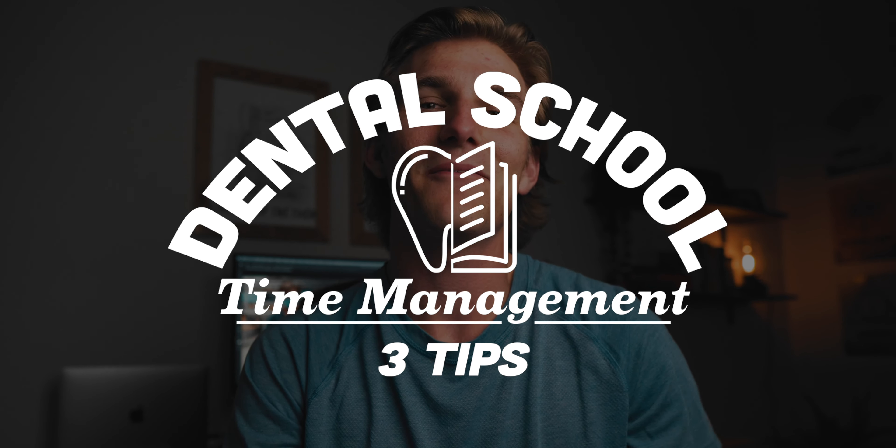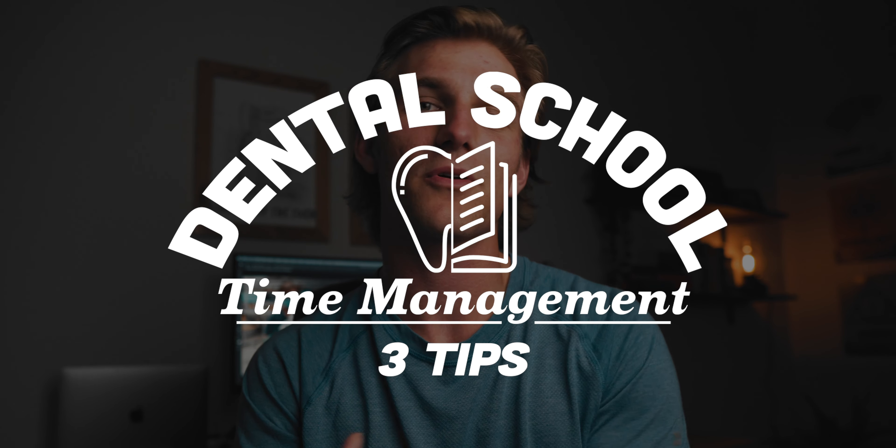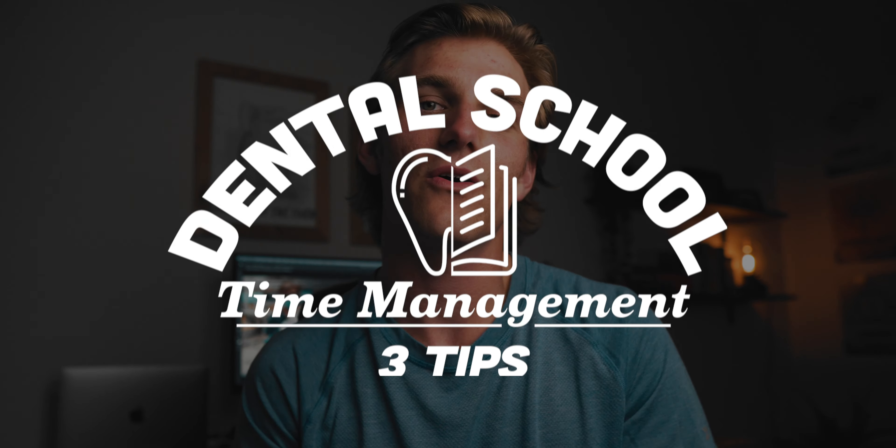I'm definitely a few weeks late on this topic, but I did promise, so it's time to finally make this video. Hello everyone, my name is Steven. I am a first-year dental student, almost a second-year dental student — that's about to change pretty soon. And today I want to finally talk about something that I promised to talk about a few videos ago.